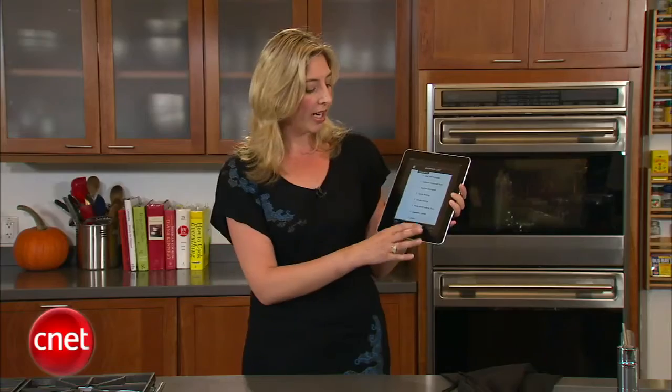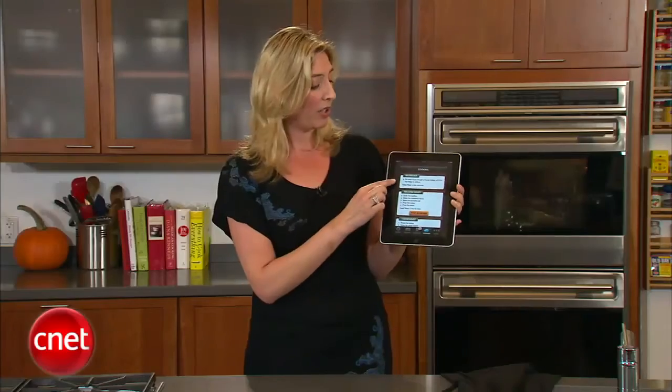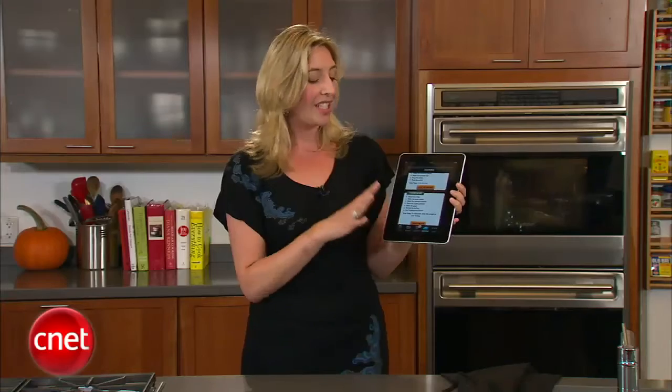And this is where it's really helpful — it creates an entire cooking schedule for you by day. So what you need to do on Monday, defrost your turkey, what you need to do Wednesday, and what order you need to cook things so you can have everything ready all at the same time. This is a super useful organizational tool.